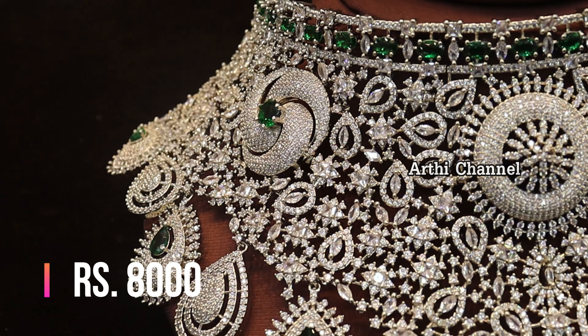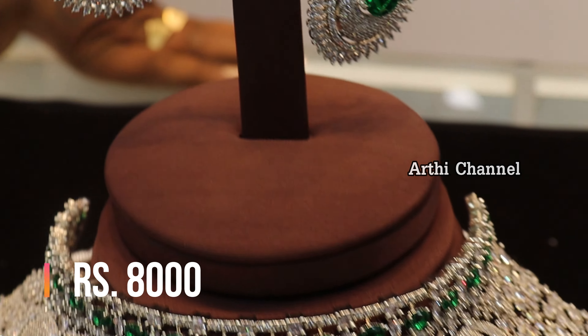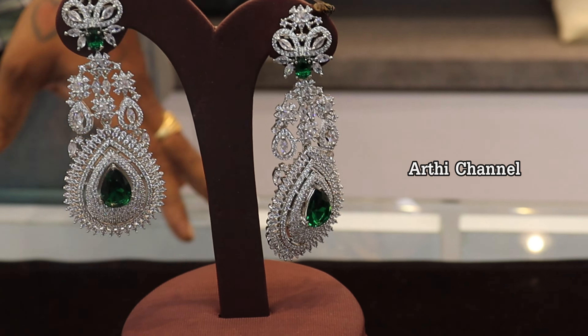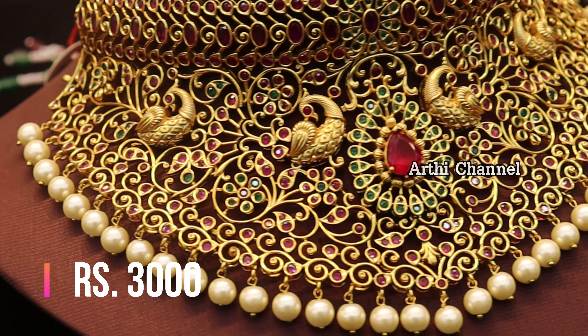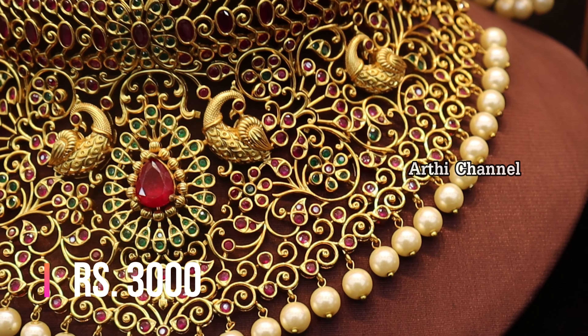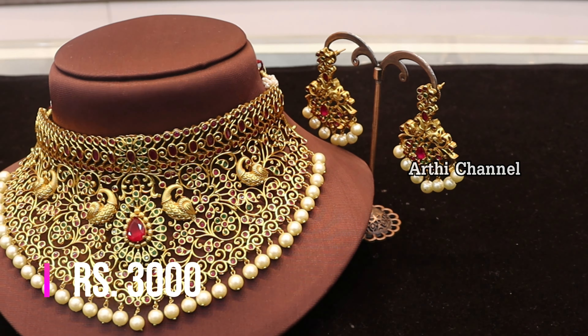Next, there are fancy stones in the choker piece collection, available in different designs and different colors. Starting price is 3,000 rupees — a unique collection. There is also a matte finish choker edition at 1,000 rupees, which includes a choker with underneath earring set.